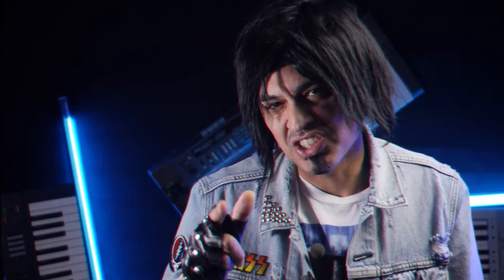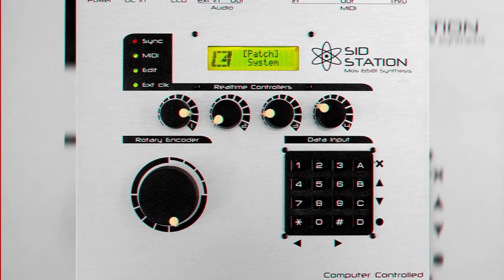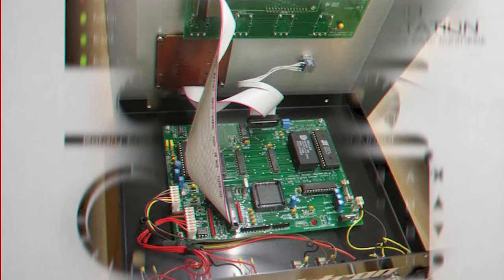Number 18: The Electron SID Station. That 8-bit goodness. She's not your average Commodore 64 — she's got better highs and lows and less noise floor. Full-size MIDI and quarter-inch outputs. It's perfect for leads, effects, and those gritty 8-bit bass lines.